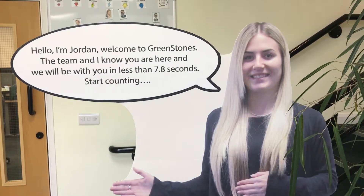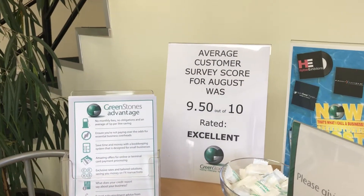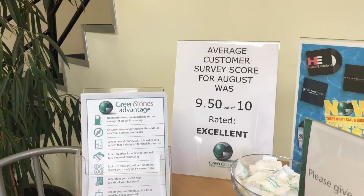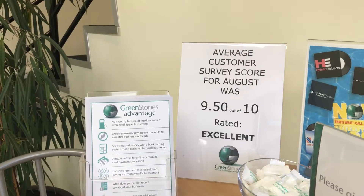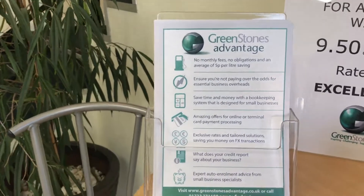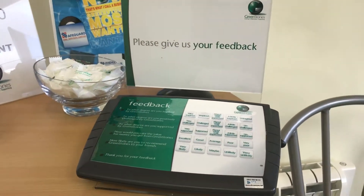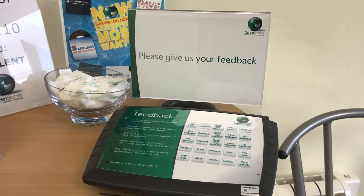Whilst they're waiting, they'll also get an opportunity to look at the table, and as you'll see on there we've got an average customer feedback score for August of 9.5. That's monitored on a survey that goes out to every client at least annually. We also operate a scheme called Greenstones Advantage where we can pass on benefits to those clients, and here's the feedback scoring system that we use in order to get that 9.5.